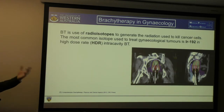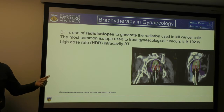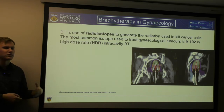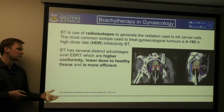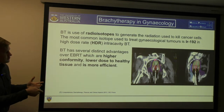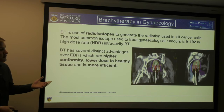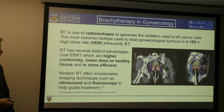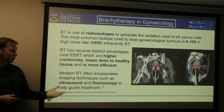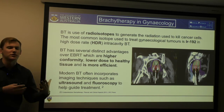So brachytherapy is the use of radioisotopes — specifically in gynecological cancers, we typically use iridium-192 for high-dose rate. It's called intracavitary because it's inserted into a cavity that pre-exists within the body, as opposed to being surgically implanted. It has distinct advantages over external beam: higher conformity — the dose is kept within the target area with no dose to surrounding tissue. Because of that, we can use a higher dose, so it's more efficient with fewer fractions. Modern brachytherapy is called image-guided, where we use ultrasound and fluoroscopy to help guide where the applicators are going and ensure we're targeting the tumour properly.